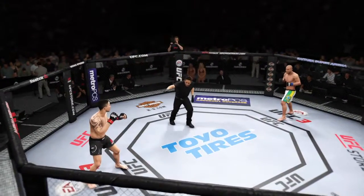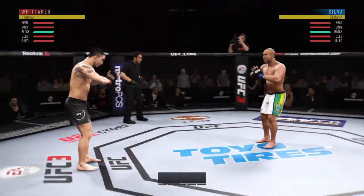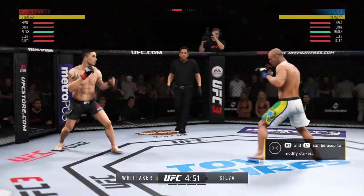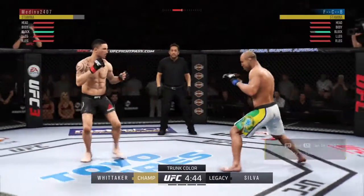Ladies and gentlemen, here we go — first round. You can even sense the history just walking into the venue tonight. Good to have you with us as we get underway from the world-famous Saitama Super Arena in Saitama, Japan.